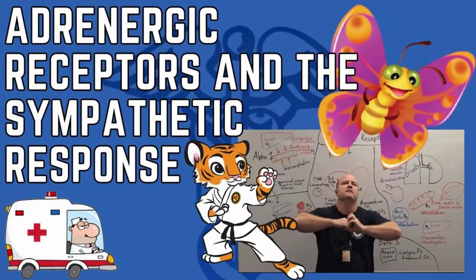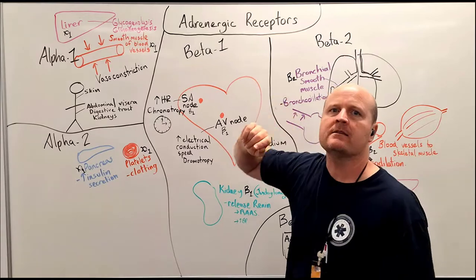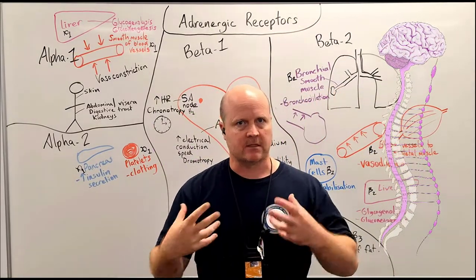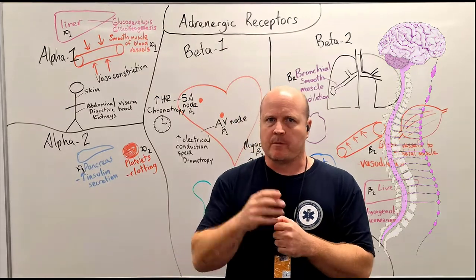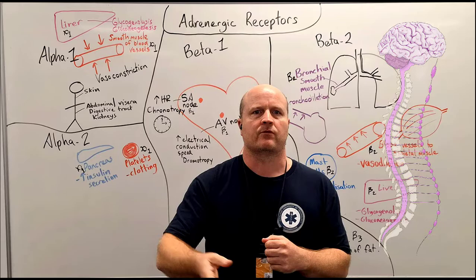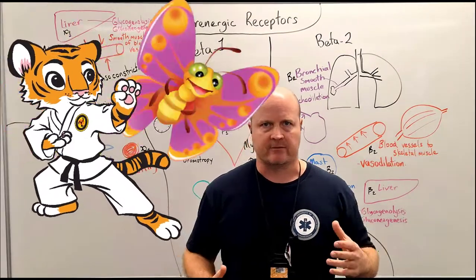Kia ora team, my name is Ben and today we're going to have a look at adrenergic receptors. These are the receptors in our sympathetic nervous system so we can have a sympathetic response. Remember, our sympathetic nervous system is the fight-flight-fright — so I'm running away from a tiger, or battling a butterfly.